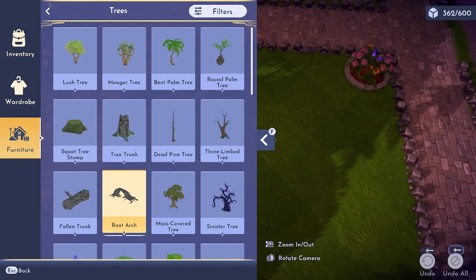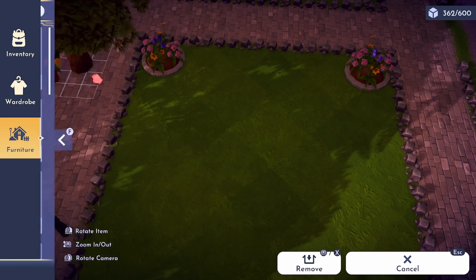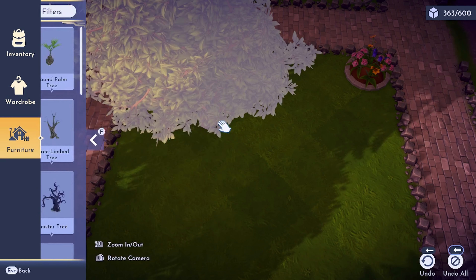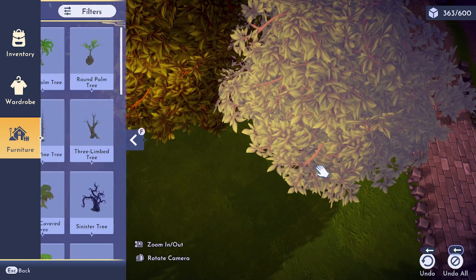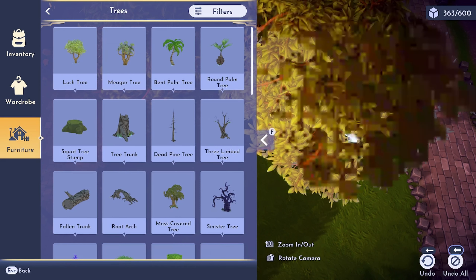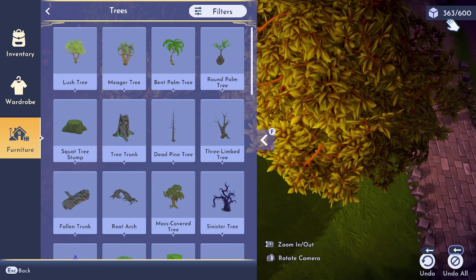Thanks for sticking around for my bonus tip. A lot of people have been asking about total item count. You can see here the first tree that I placed counts towards it, but the second tree doesn't. This tells me that it's only each unique item that you place that increases your total item count.